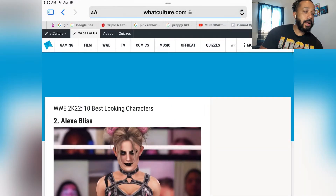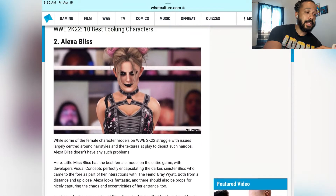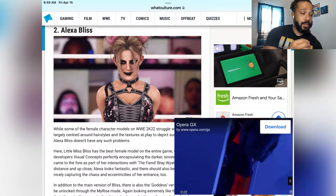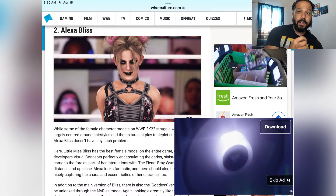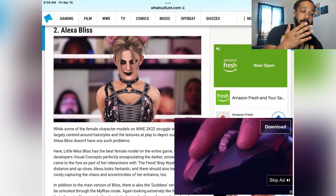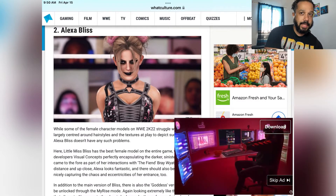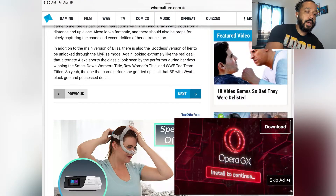Number 2: Alexa Bliss. I know a lot of people hated on her as this character because it was taken from the Fiend, but this Alexa Bliss is on point — fire. The details, the eyes, the makeup — they made her character look so freaking good in this game. She's damn near one of the better upgrades, but comparing anything to the last game, everything is better.